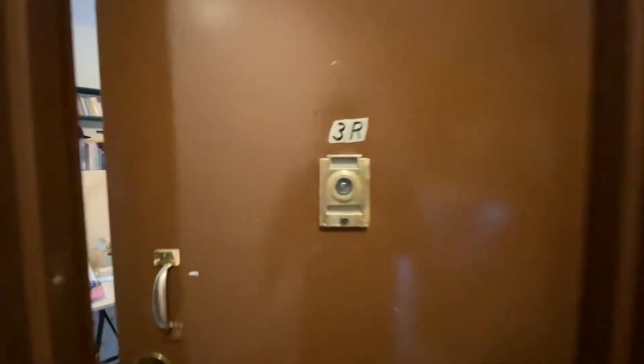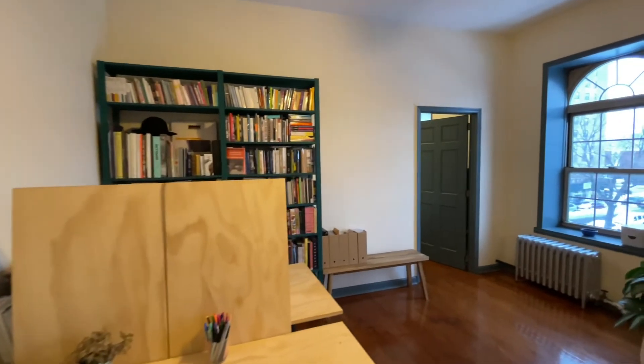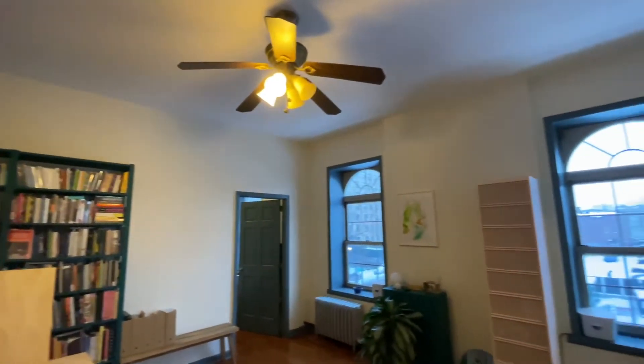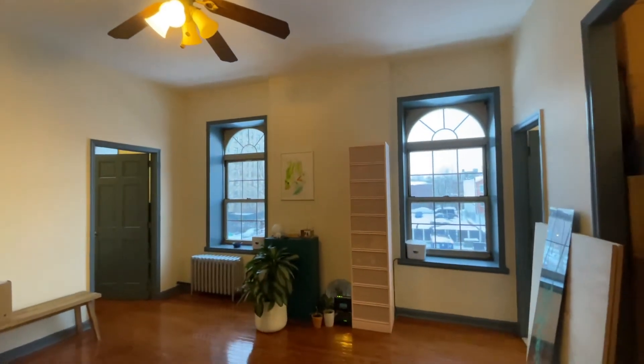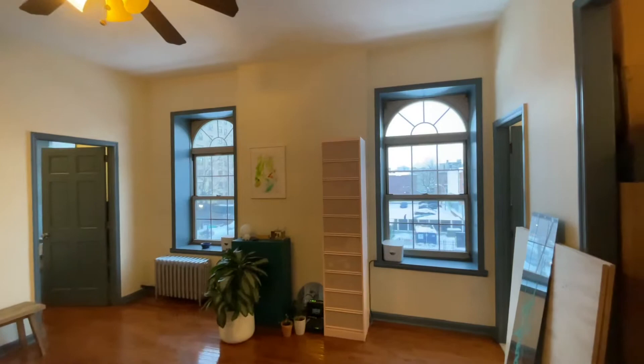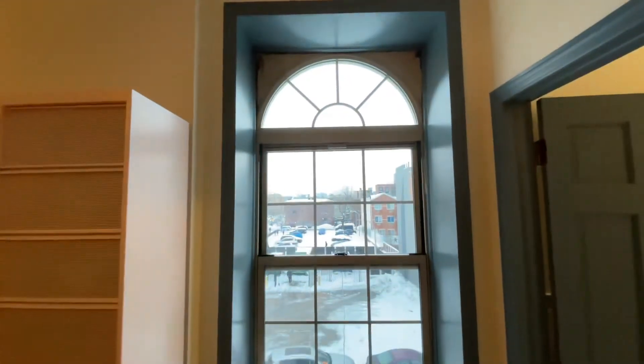Welcome to Unit 3R at 59 Stuyvesant Avenue. As you enter, you notice very high ceilings, since you're on the top floor of the building, oversized windows with unobstructed views, and lots of light pouring in.